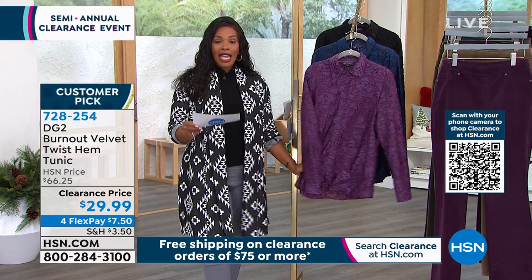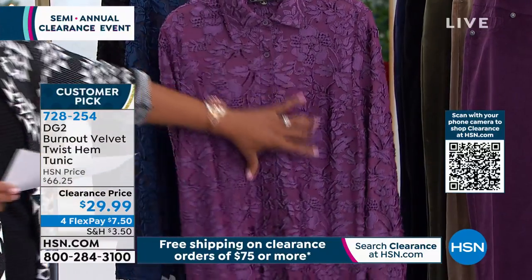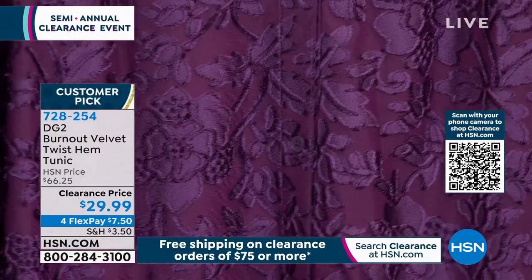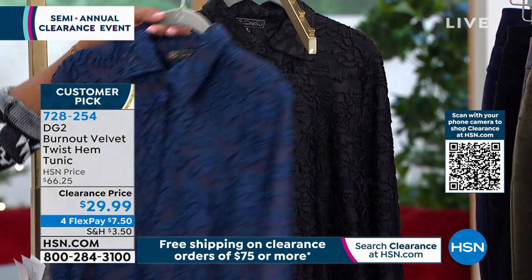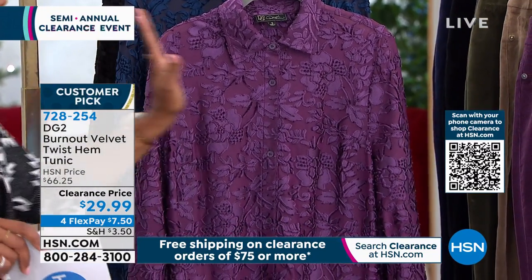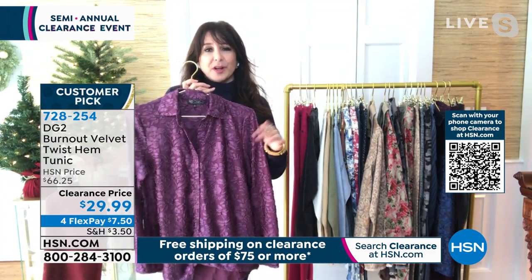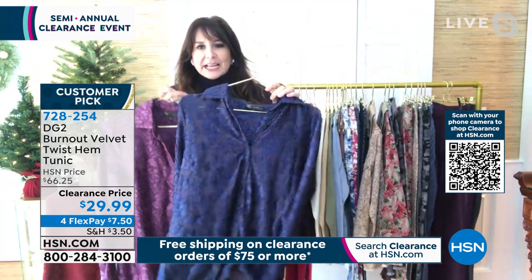I am playing favorites — I am crazy about this top. It's a burnout velvet twist-hem tunic, and I cannot wait for you to feel it. It has such a great texture. If texture is important to you — the way things feel, the sheen, the drape — you're going to fall in love. Here it is in purple, navy, and black. Extra small to 3X. It's a little longer in the back — 29 inches at its longest point — with a beautiful button-up and matching buttons. It works beautifully with the velvet boot-cut pants coming up, but it's also a beautiful standalone piece.